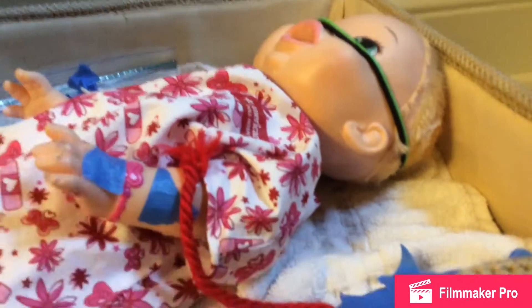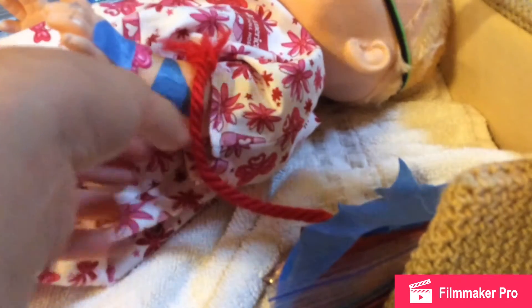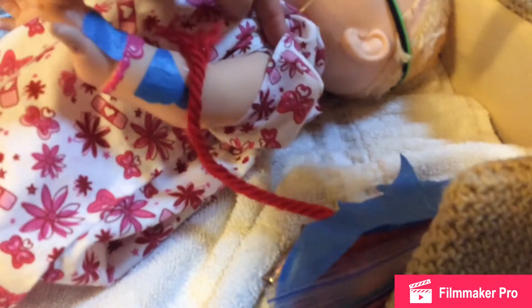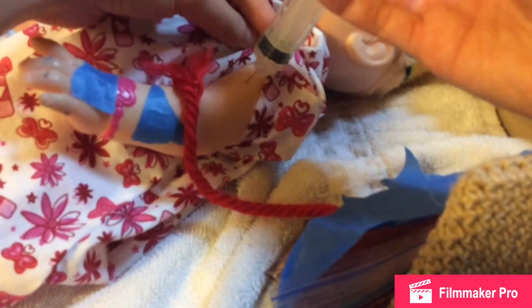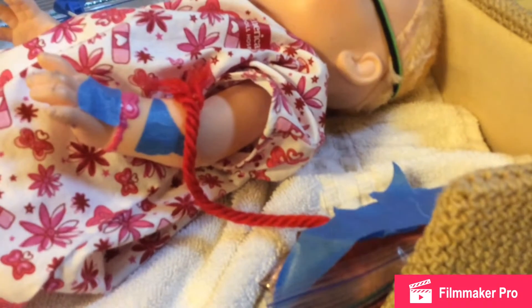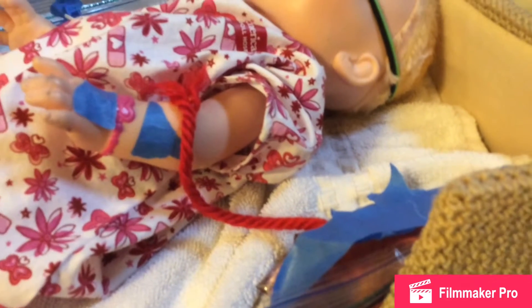Okay, so I got it ready. It needs to be done right here. Now I've got to get her bandaid. Oh, that hurt mommy. I know, sweetie. I'm sorry that it hurt.